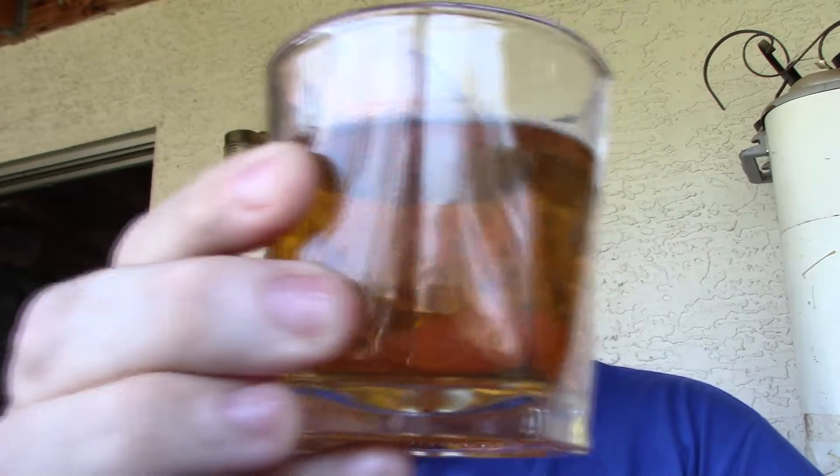I'm going to match that up today with a local brew from my state of Arizona, called the Strawberry Blonde Ale. This is made by That Brewery, located in Cottonwood, which is northern Arizona. As you can see, it is a really beautiful brew — no issues with it at all.